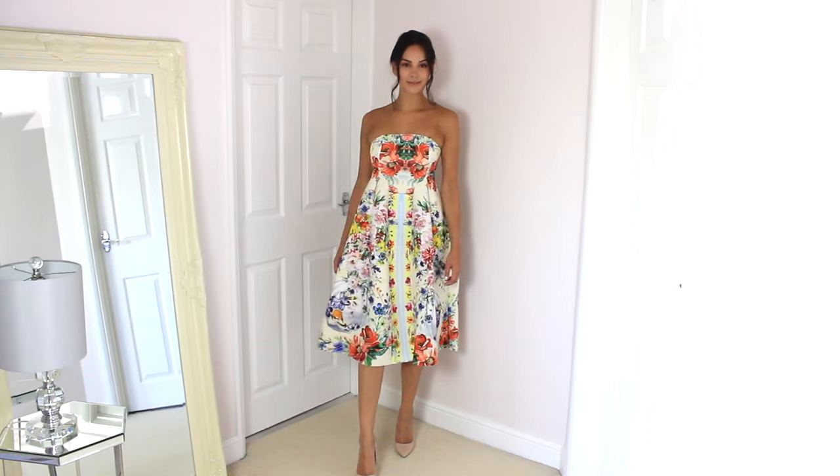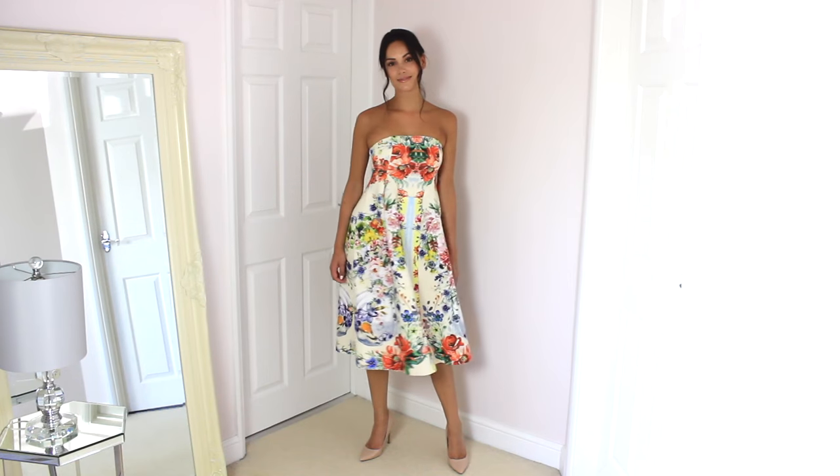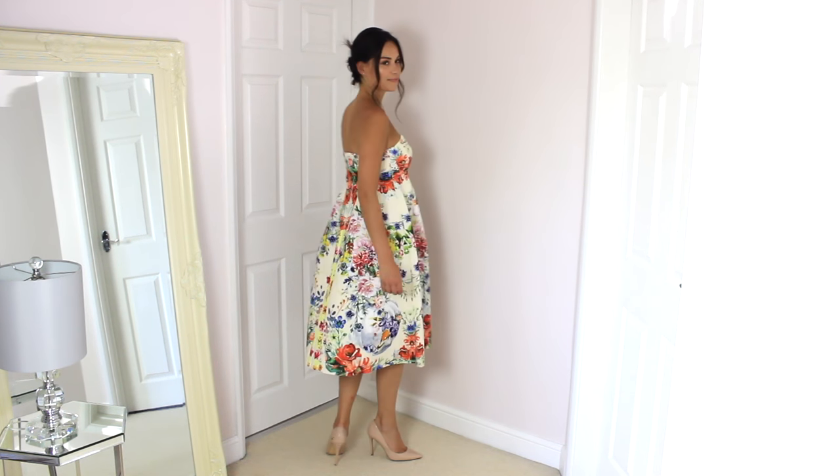This dress is from ASOS and when I got it out of the packet I wasn't sold on it, but as soon as I put it on I just thought of all the Dolce & Gabbana vibes. The print is so Dolce & Gabbana. It's a really cool cut — you've got these panels that make it drape out quite puffily, but it's that scuba foamy kind of material so it is quite lightweight. The base of the dress is lemon and then you've got all these different colors. I wouldn't normally go for all these florals but once it's on it just looks so cool and so on trend.